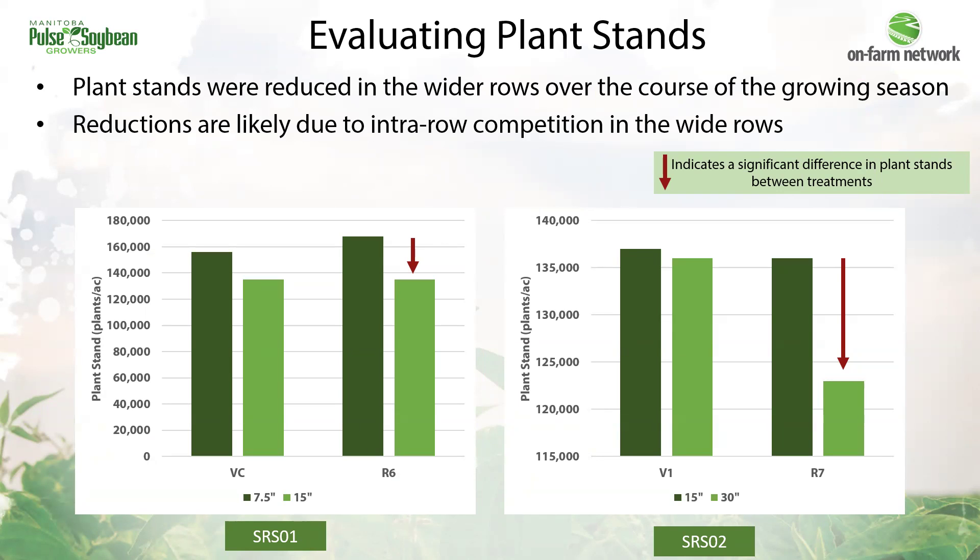Here's the plant stand analysis from 2023, where we are validating whether plant stands are changing with narrower or wider row widths. Each trial uses the farmer's typical seeding rate, and each individual farm is using a different seeding rate. At soybean row spacing one, we saw a significant reduction in plant stand in the 15-inch rows versus the 7.5-inch rows. And as you can see in soybean row spacing two, we see the same pattern — a significant reduction in plant stands in the wider rows, with a reduction in the 30-inch rows compared to the 15-inch rows.